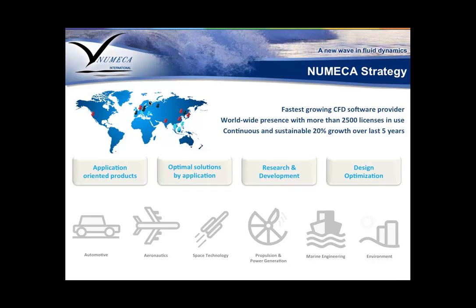Numeca was born as a spinoff of Professor Charles Hirsch's research group at the Vrije Universiteit Brussel. Since then, we've kept that philosophy of continuously participating in research projects because we believe that's the only way to develop true state-of-the-art solutions. We also have a lot of experience in design optimization, both as a consulting service and as optimization software that can be coupled with any of our simulation tools to help find the optimal design of your baseline product.